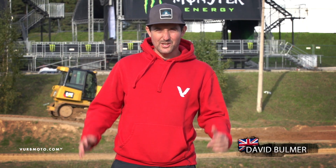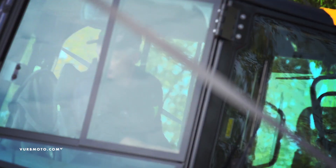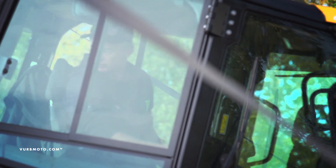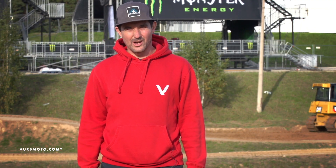We're here at Kegans for the 2014 Motocross of Nations. It's the Wednesday before the big race and there's bits and pieces going on behind me right now. Greg Atkins is in the bulldozer doing some track work, but things are looking pretty good overall.